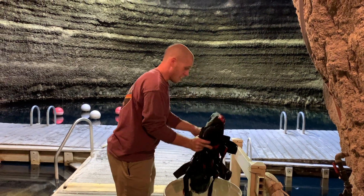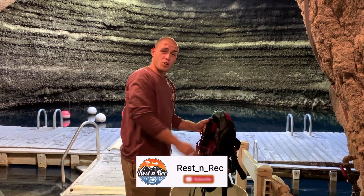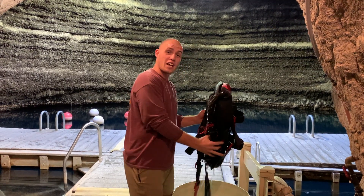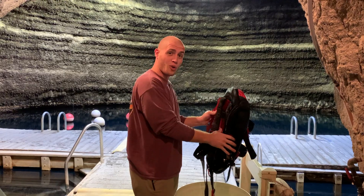Thanks for watching. If you like content like this, be sure to like, share, subscribe, and hit the notification bell so you never miss a new video. Tune in next time when I rappel down that hole into this cave. What? I'm just kidding. Or am I?